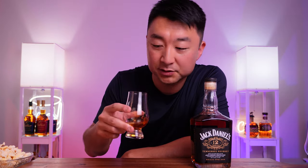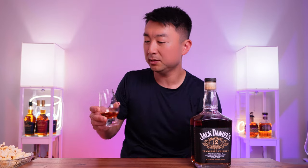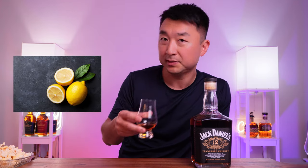Let's go for a nose first. It's fruitier than I remember the Jack Daniels 10 being. A little more citrusy — not as oaky as I thought it would be. I remember the 10 being very oaky, but this one is not as oaky as I expected. Citrusy and fruity — that's what I get.